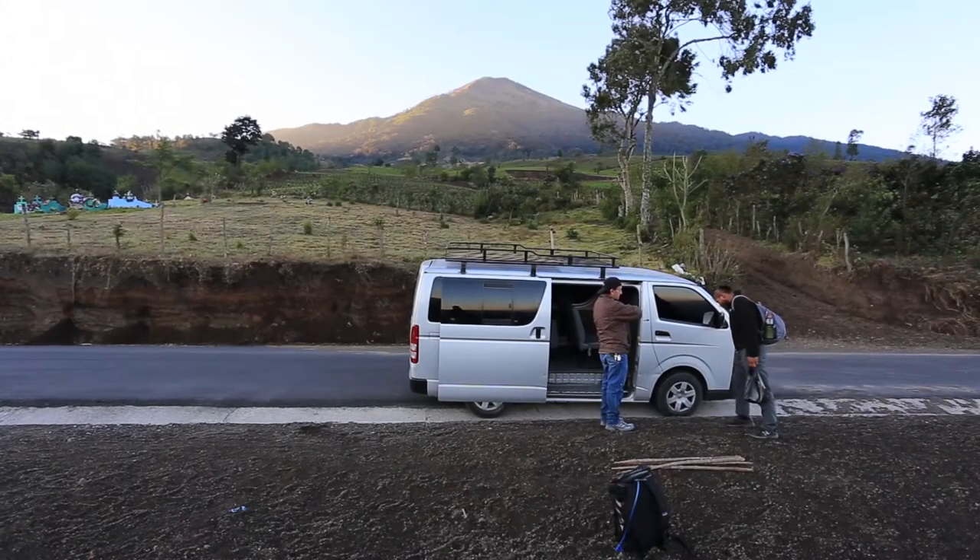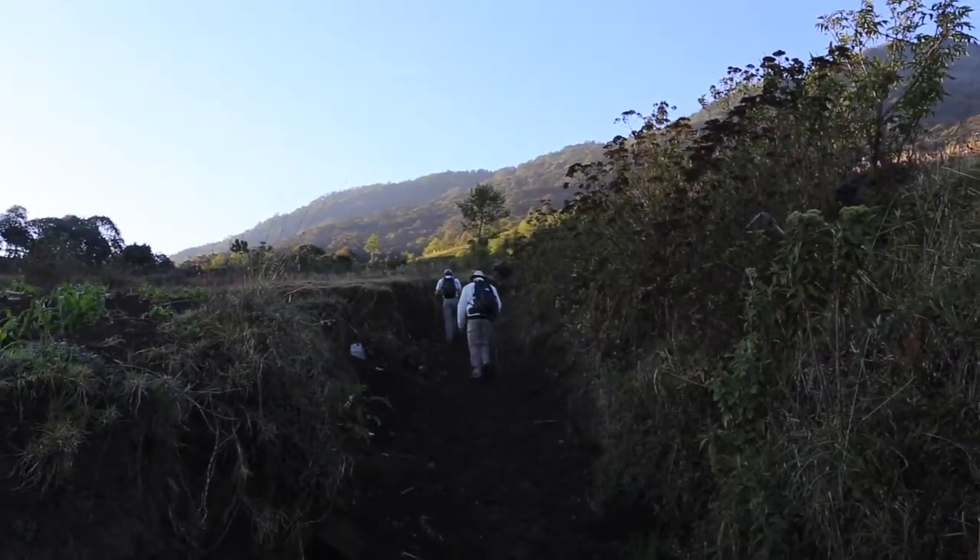The trail up the volcano begins at dawn on a path that will take you up 5,000 feet of elevation and 8 miles round trip.